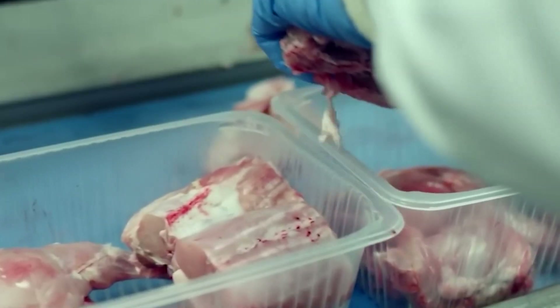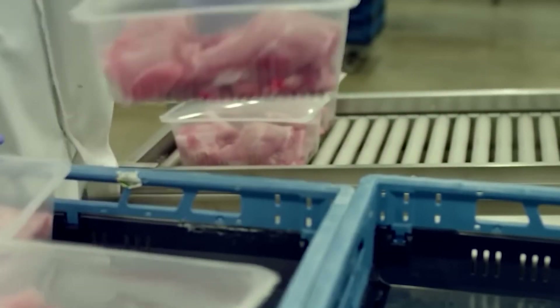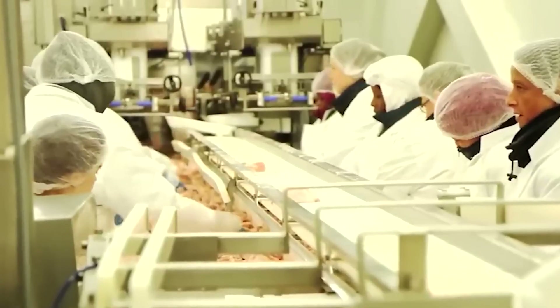After stunning, the rabbits are carefully slaughtered and skinned. With the internal organs removed, the rabbit meat is then inspected and packaged for distribution and consumption.